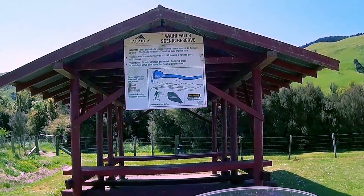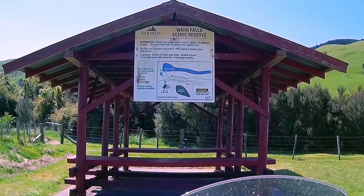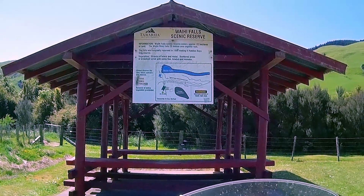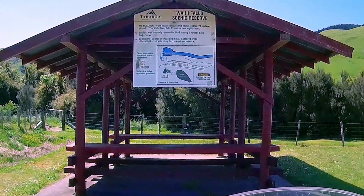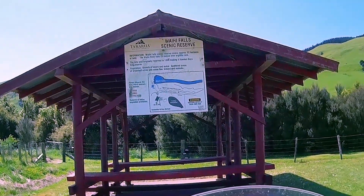Okay, here we go at the parking area. So Waihe River Falls — 25 meters over Argolite Rock, reserved in 1899, making up Hawke's Bay's first reserve.